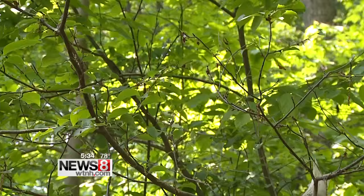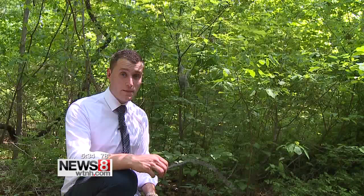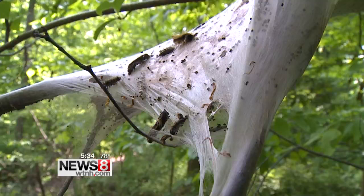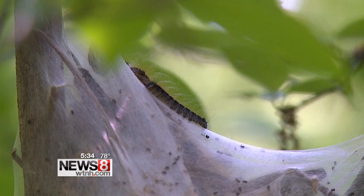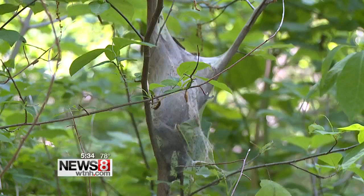Now the experts say they're very easy to remove if you don't want them. All you need is a stick — you can take a stick and tear them open. The birds will feast on the little caterpillars, and soon they'll be gone. Keep in mind, these insects do attract beautiful birds, so you may want to keep these spooky nests around. The good news is it's great for the birds, and for your trees, it's really harmless.